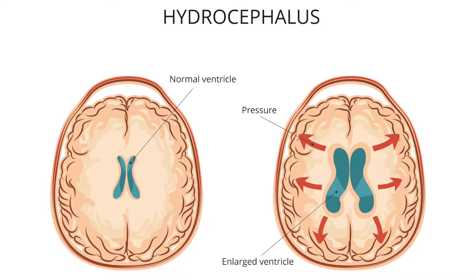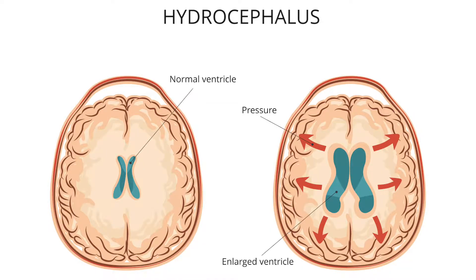Hydrocephalus is a condition that occurs when there's too much water in the brain. Our brain produces up to 500 cc of what's called cerebral spinal fluid, and when it doesn't drain properly, one can experience the symptoms of high pressure hydrocephalus, which is a dangerous condition.